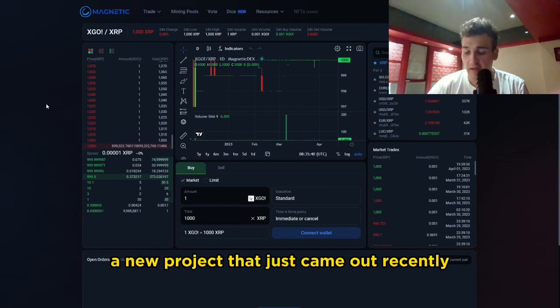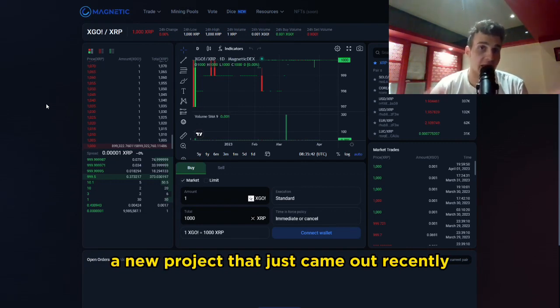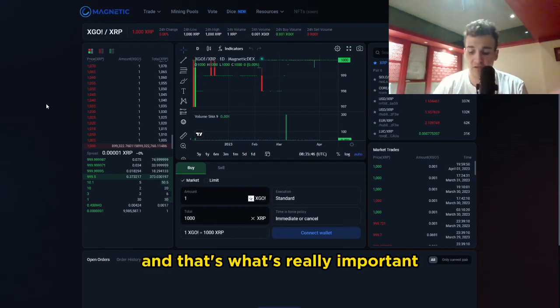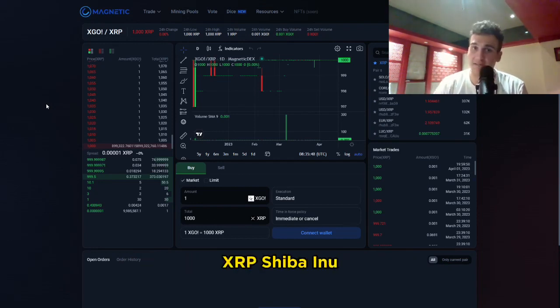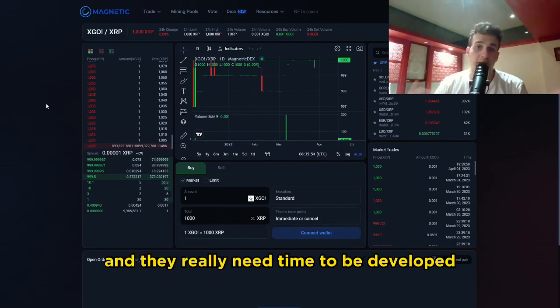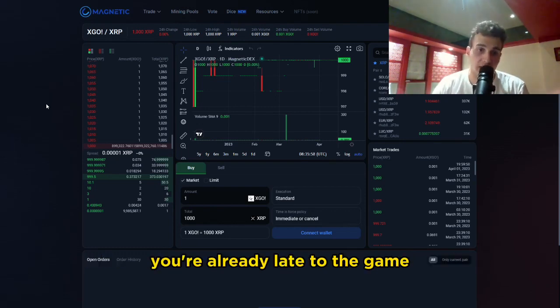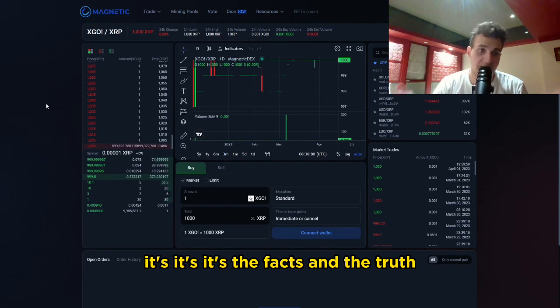I want to talk about a new project that just came out recently — it's not even pre-sale yet. And that's what's really important. All these tokens — XRP, Shiba Inu, Terra Luna Classic — they need time to be developed. And sometimes when you come into these projects, you're already late to the game. It's the facts, it's the truth.